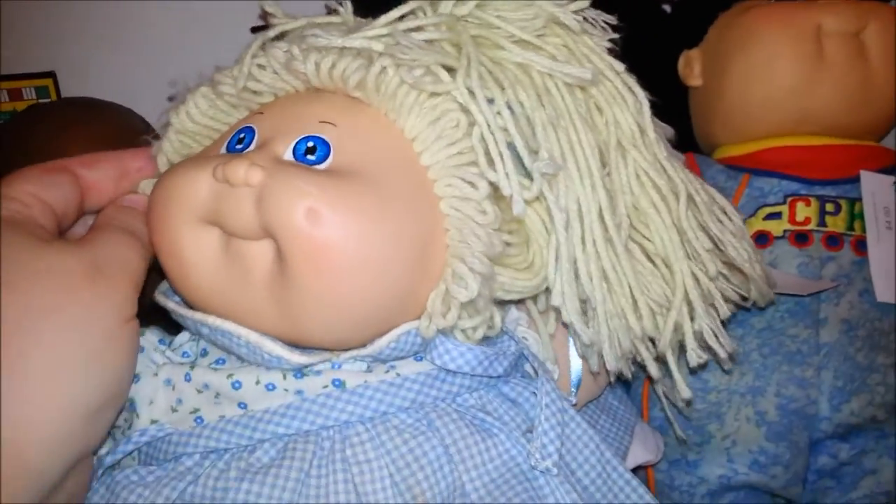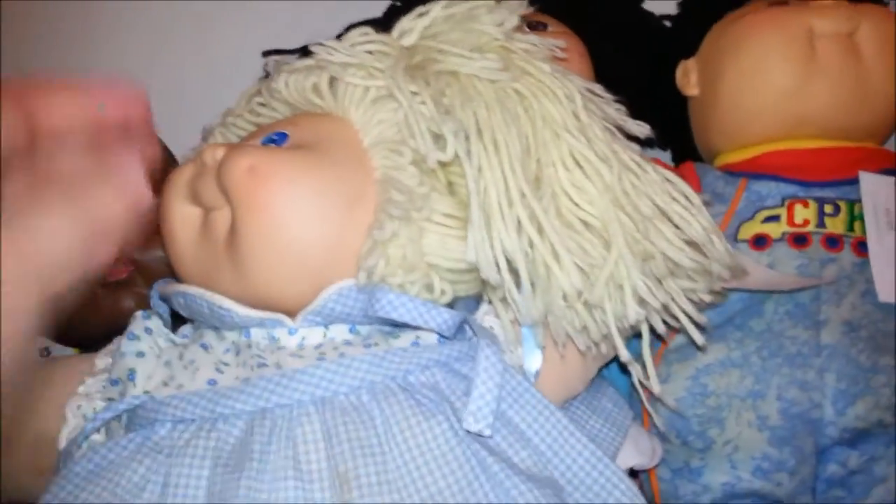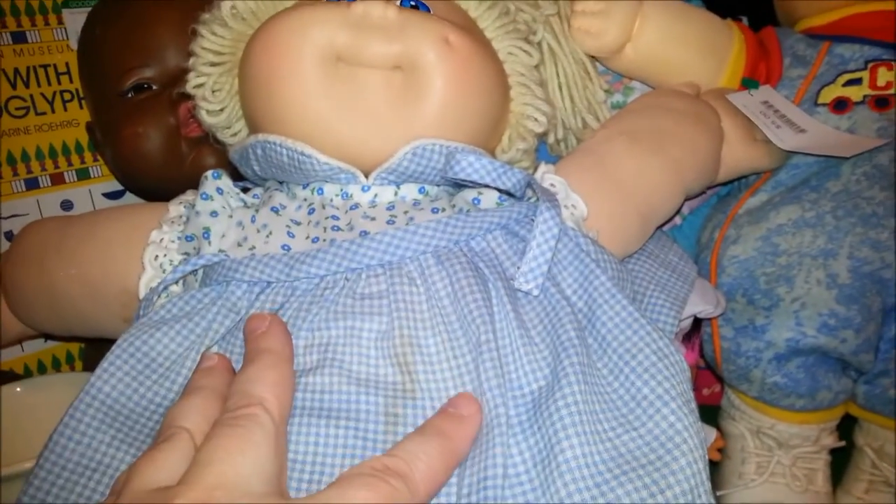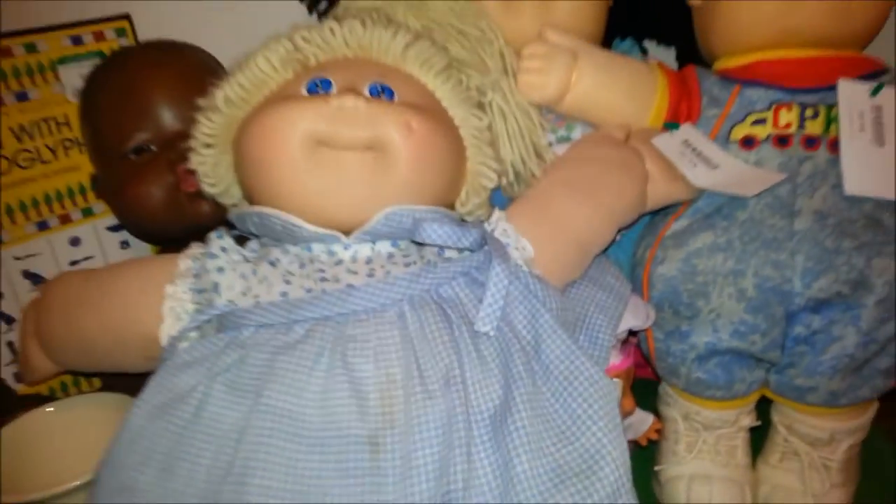And just one more thing today — I got a cute Cabbage Patch doll with a really good matching dress and bloomers, and she even has her socks on still and ribbons in her hair. That's really cute. She's a good vintage 80s Coleco doll. I'm sure that mark will come out of her dress.